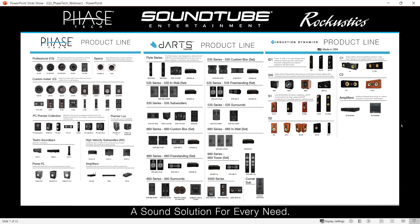Here's an even broader view of all of our residential offerings. On the left, we've got our PhaseTech product line. In the center, we have the DARTS line — all the different form factors and speaker types within our DARTS digital theater systems. And on the far right, we have our ultra-high-end Induction Dynamics speakers as well.